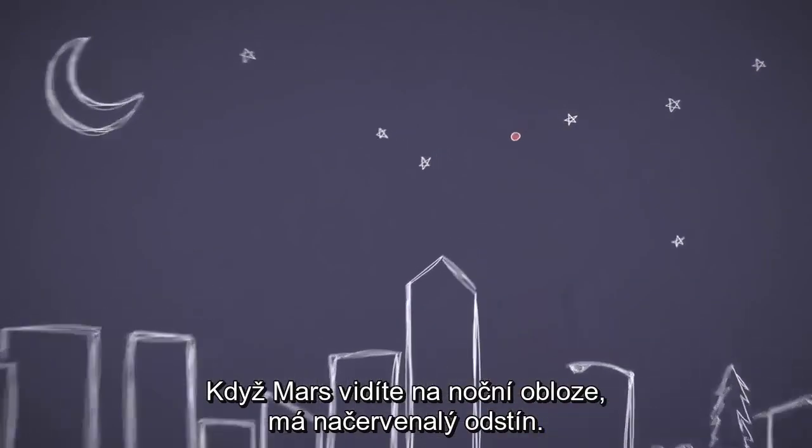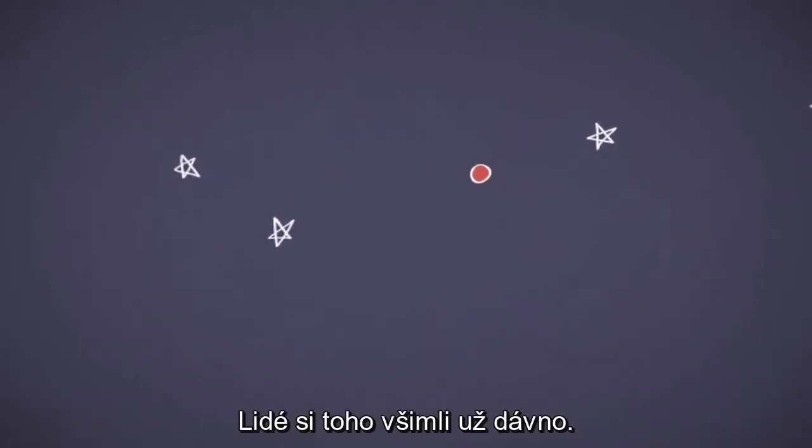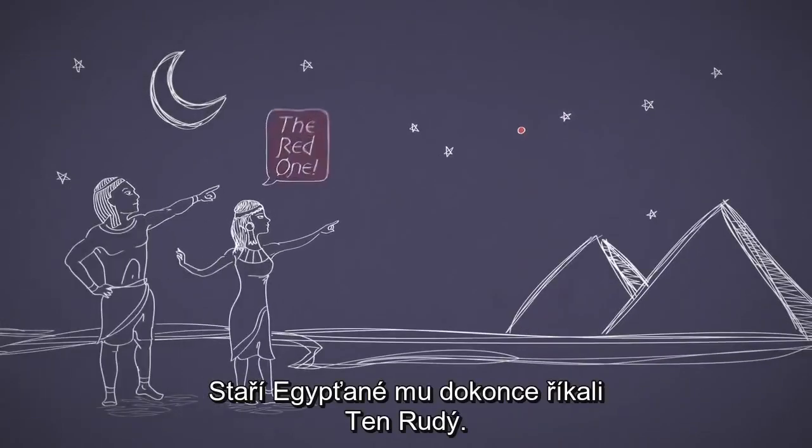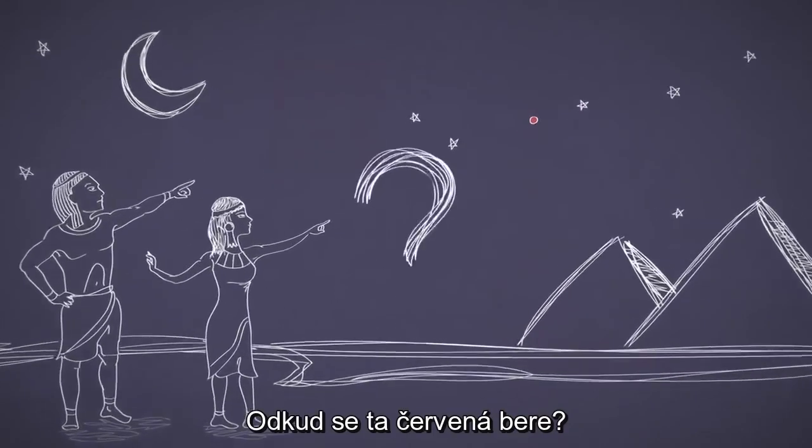Is Mars really red? When you see Mars in the night sky, it definitely has a reddish tint to it. People have been noticing that for a long time — even the ancient Egyptians called Mars "the red one." So where does that redness come from?